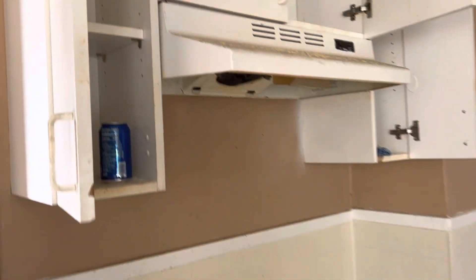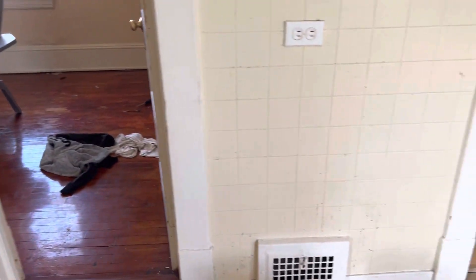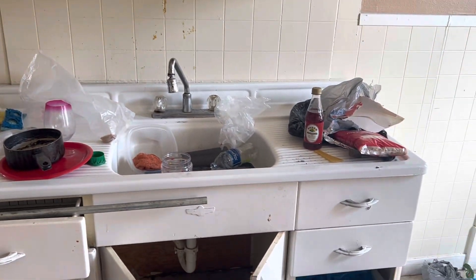Complete paint job. Paint the cabinets. Use a new door to the unit. Move the trash off the counters, countertops, and sink and have it cleaned.